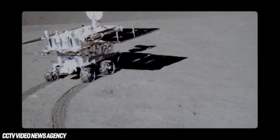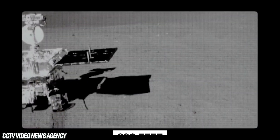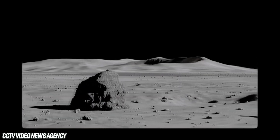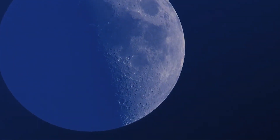The Chang'e-4 spacecraft, which had been in operation since early December, completed its first ever arrival on the Moon's distant side on January 3rd. The Yutu-2 rover traversed 890 feet across the Moon's surface on lunar day 8. The Chang'e-4 lander and Yutu-2 rover deactivated at the completion of their eighth lunar day on August 7th and started their ninth lunar day.